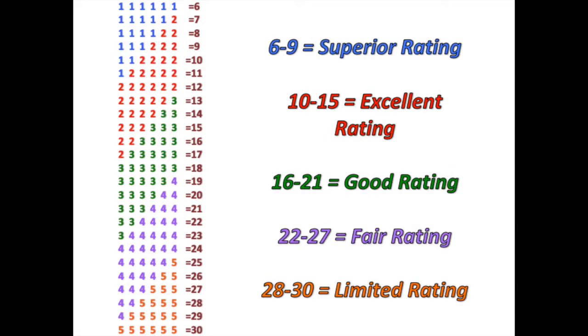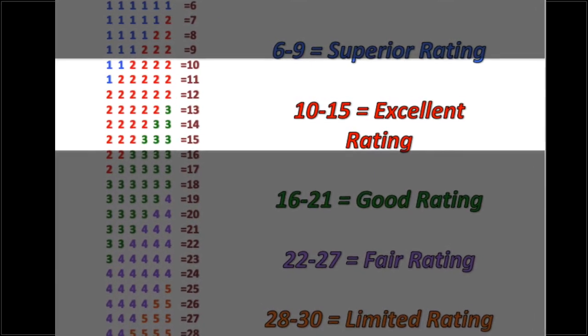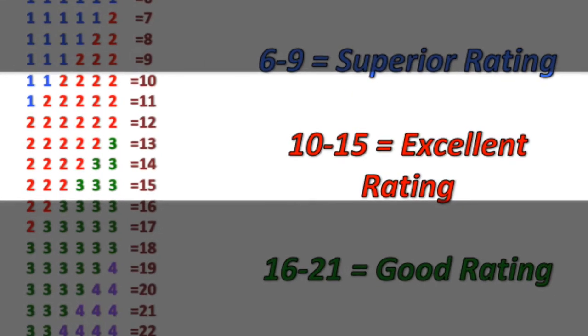You would automatically move to finals. Just as if you got one, one, one, one, one, one — you'd have a six. If all the superior groups move on and we have not gotten to 15, we would go down to the next level, which is excellent. However, we would go to the highest rated groups in the excellent category — that would be the ones with a 10. So if you had a one, one, two and a two, two, two, coming to a total of 10, your rating is excellent. When you're at a 10, we would look at all the people in the excellent category that have a 10, add them to the superior groups, and that comes up to hopefully the 15. If that doesn't, we would go to the people in the excellent category that have an 11.